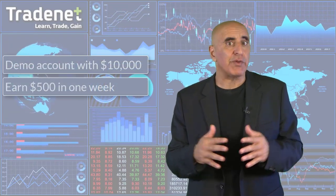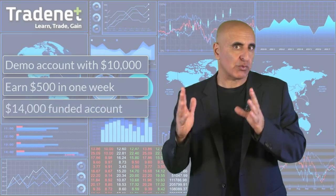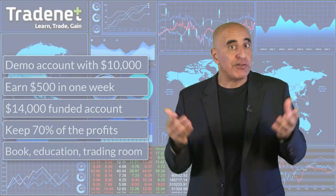Here's what the challenge is about. If we find you suitable, you get a demo trading account with $10,000. If you can make $500 in profit with that demo account within one week, you win the challenge. Winning the challenge gets you a $14,000 trading account in which you can keep 70% of the profits. You will also get a free book, our education pack, trading room access, and many more perks.